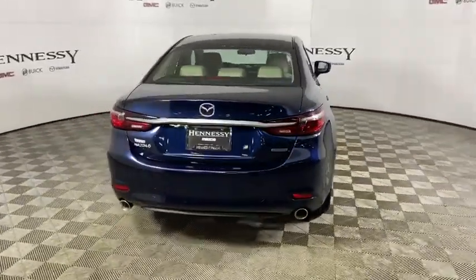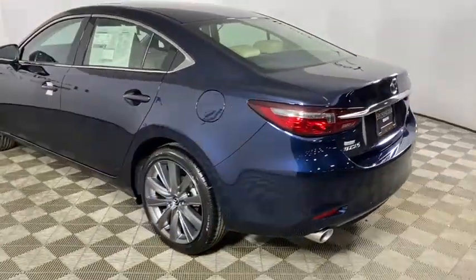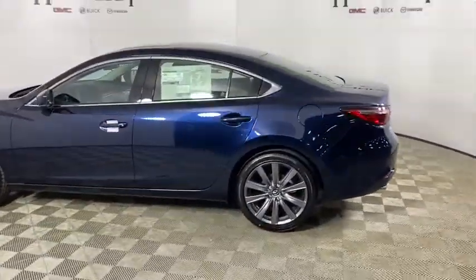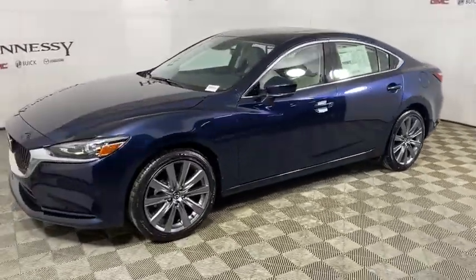Here are some of this vehicle's great options: traction control, dual airbags, alloy wheels, power steering, four-wheel disc brakes, center armrest, compass, trip computer, and electronic stability control.